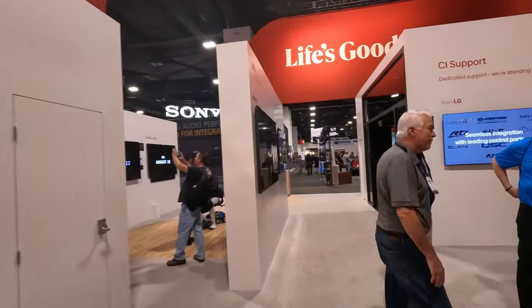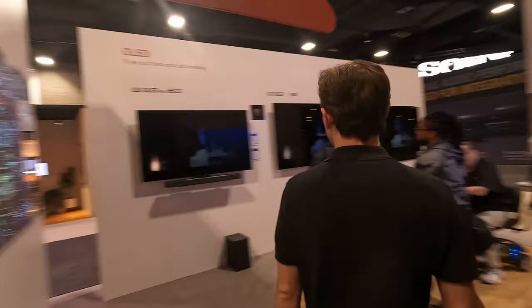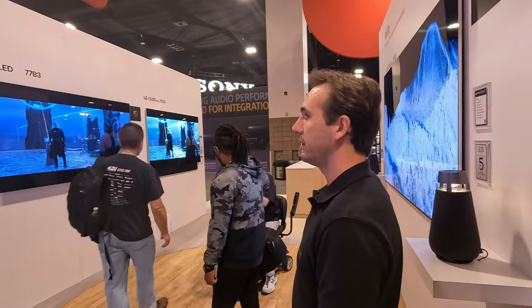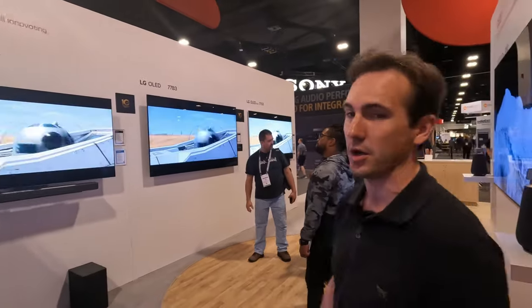Of course LG is known for their OLED panels. Let's take the camera over here — some of the best TVs you can get in the market from LG, thanks to their OLED technology.